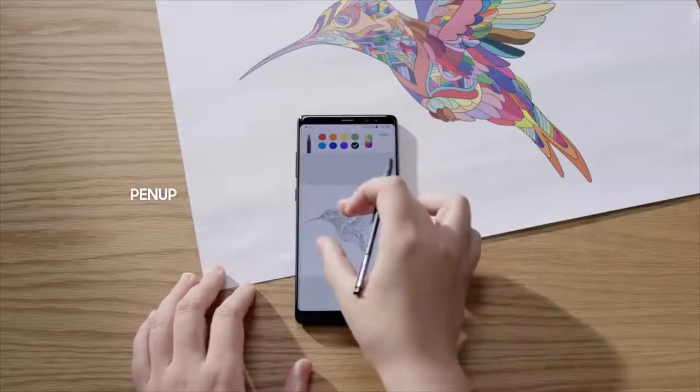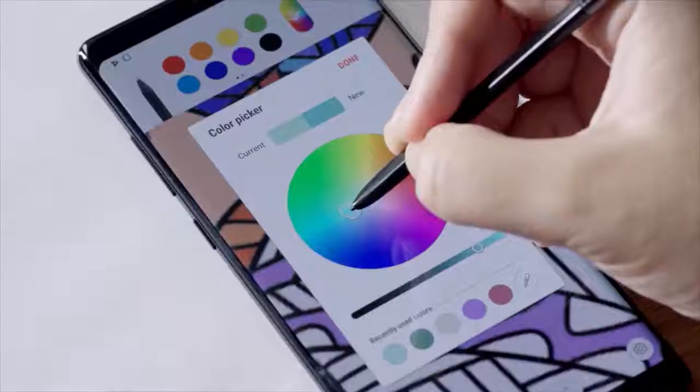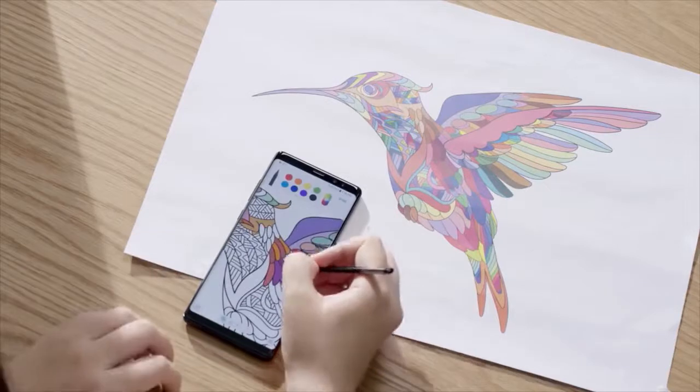PenUp offers artistic minds another outlet for their creativity, featuring digital coloring pages that can be transformed into pieces of art.